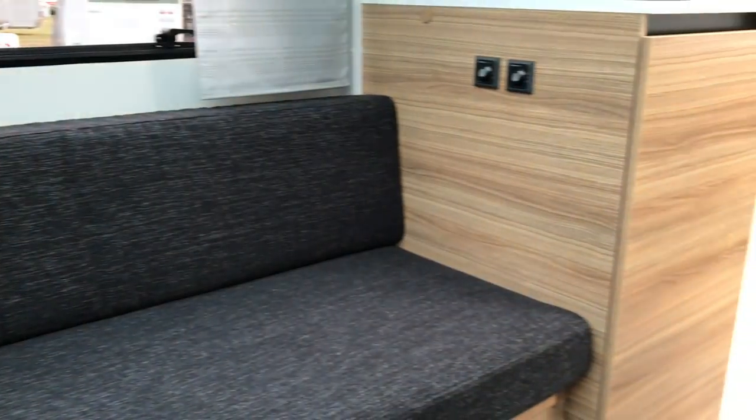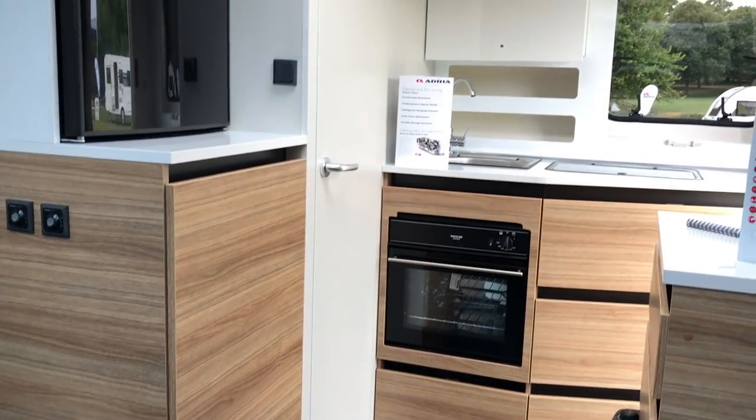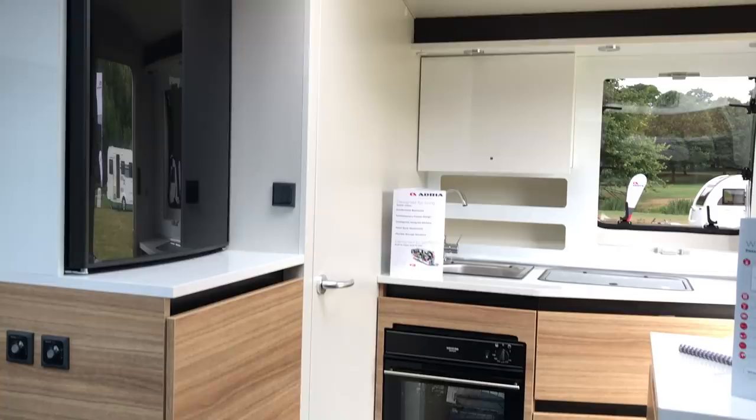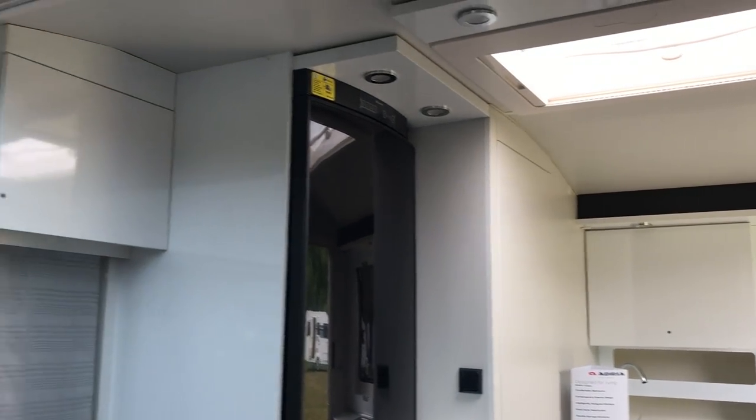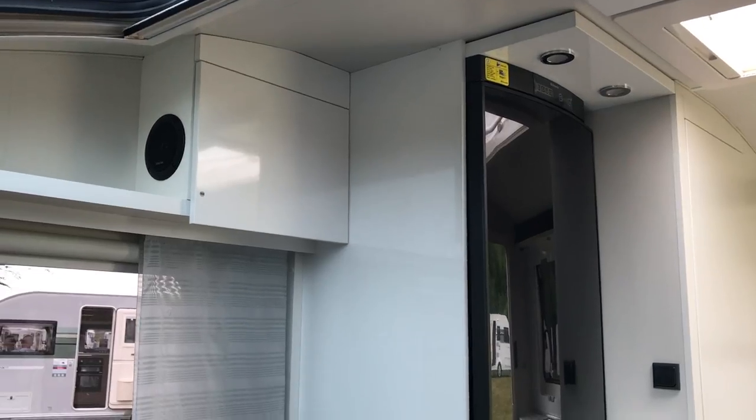In common with all Adria caravans it's got a great smart finish. I do like this minimalist style — obviously that's a matter of personal taste, but it just fits with mine.